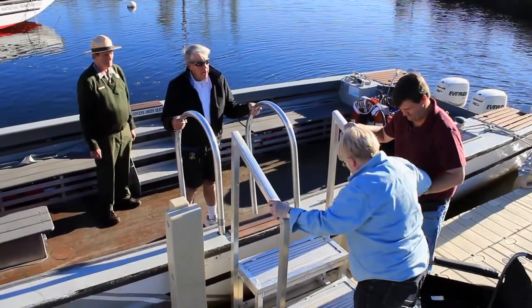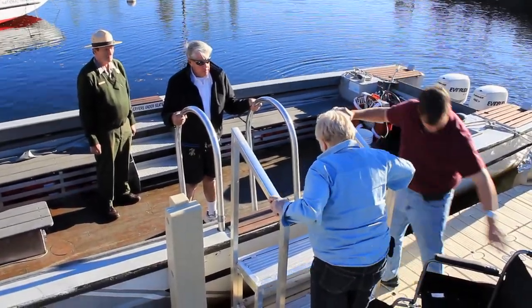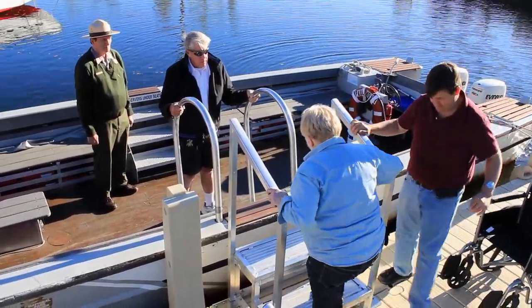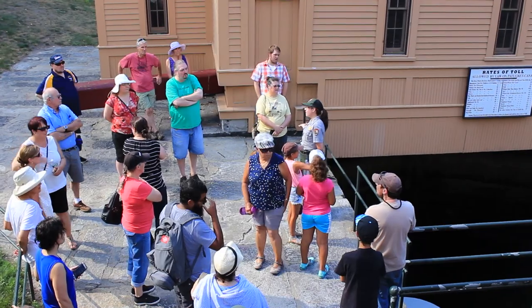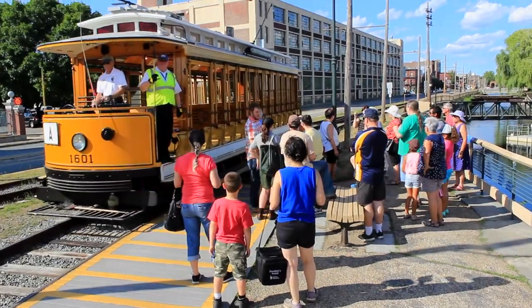Minimal assistance is considered to be a family member, friend, or caregiver providing a hand or arm to help with balance, guidance, or getting in or out of the wheelchair. Some boat tours include debarking and walking to a point of interest or making a connection with a trolley for part of the tour. If you'd like more information about the accessibility of our boats and trolleys, please take a look at our other accessibility videos, visit our website, or give us a call.